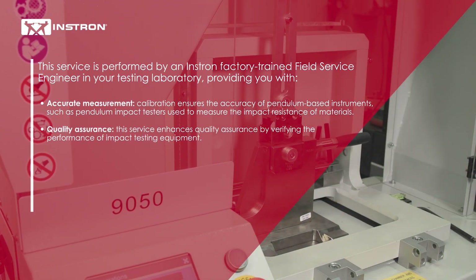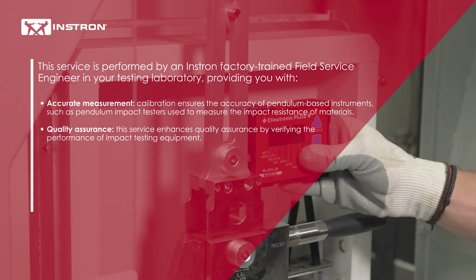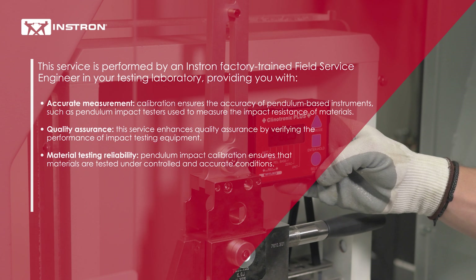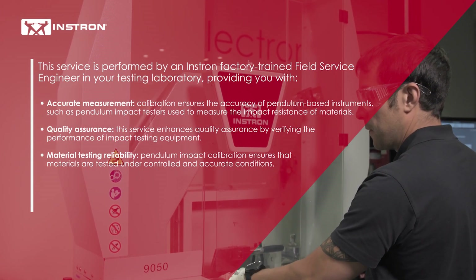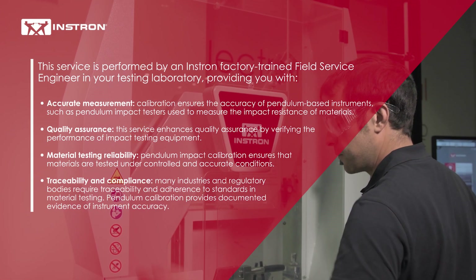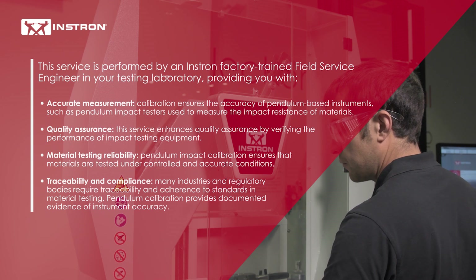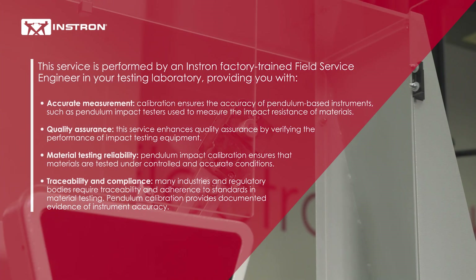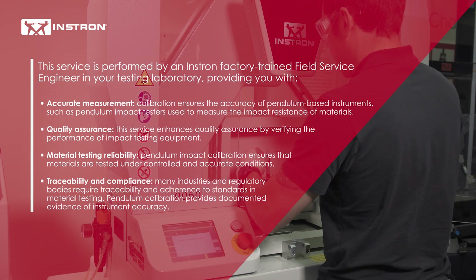Quality assurance: the service enhances quality assurance by verifying the performance of impact testing equipment. Material testing reliability: pendulum impact calibration ensures that materials are tested under controlled and accurate conditions. Traceability and compliance: many industries and regulatory bodies require traceability and adherence to standards in material testing, and pendulum calibration provides documented evidence of instrument accuracy.